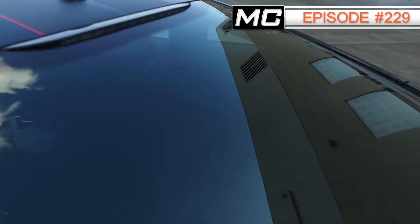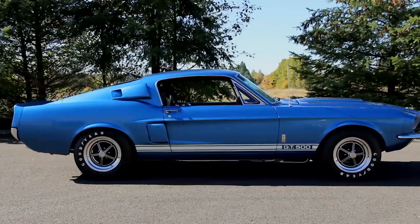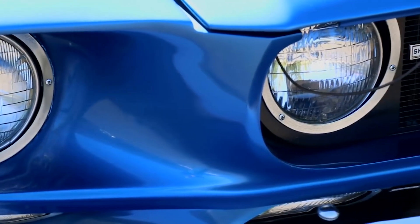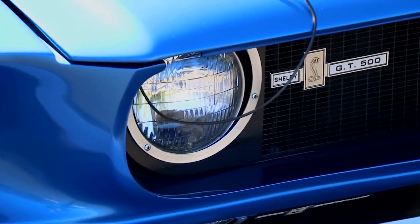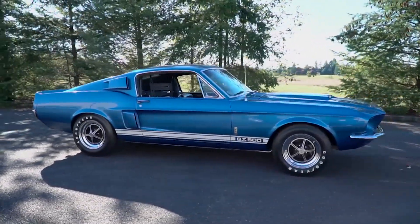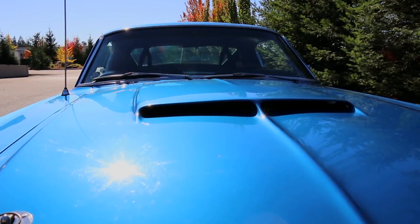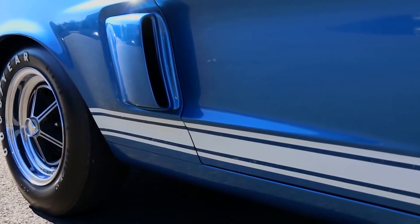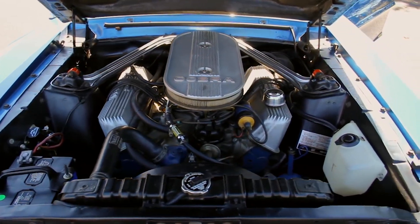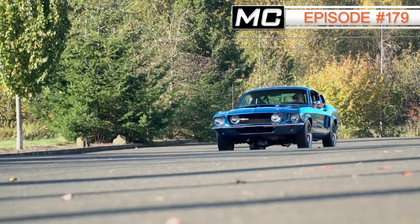Our current number one on the Muscle Car of the Week channel — which could always change depending on who watches and shares — is from episode number 179: a 1967 Shelby GT500. So two Shelbys in the top five. This one is a little different because while the standard '67 GT500 came with a 428 cubic inch engine, this one has a 427 side-oiler — something not offered by Shelby. You'll have to watch the episode to find out the story.